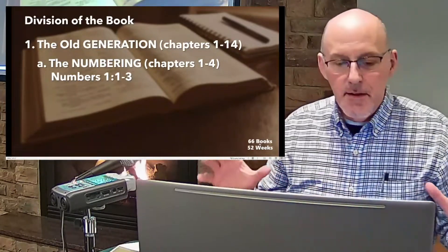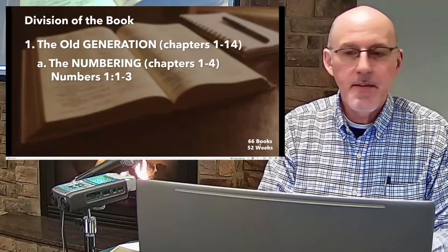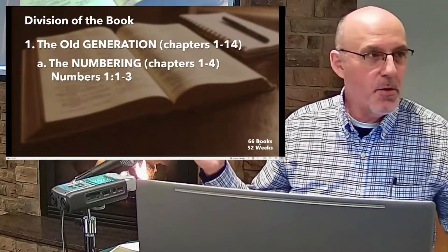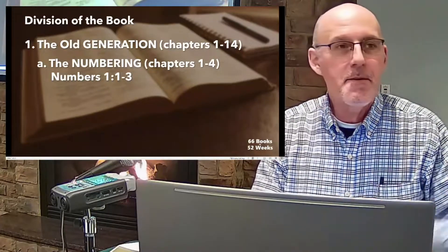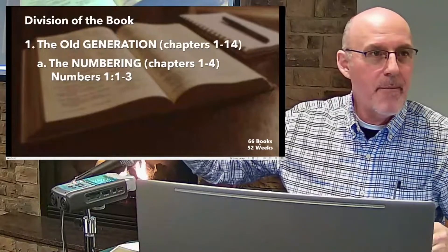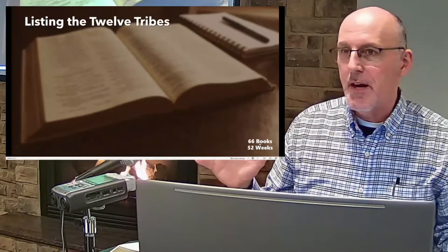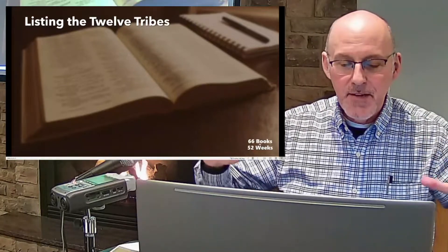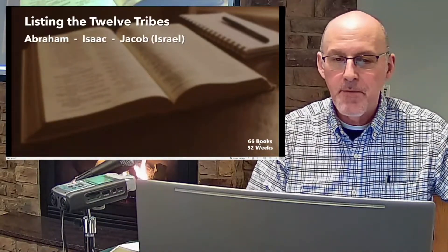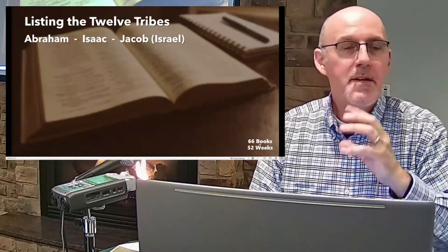A question came up about the division of the 12 tribes of Israel — why the names on the map of Canaan don't always match the 12 sons of Jacob. Let's go back to Genesis: Abraham was the father of the nation of Israel, Abraham had Isaac, and Isaac had Jacob. Jacob was also called Israel — that's where 'tribes of Israel' comes from.